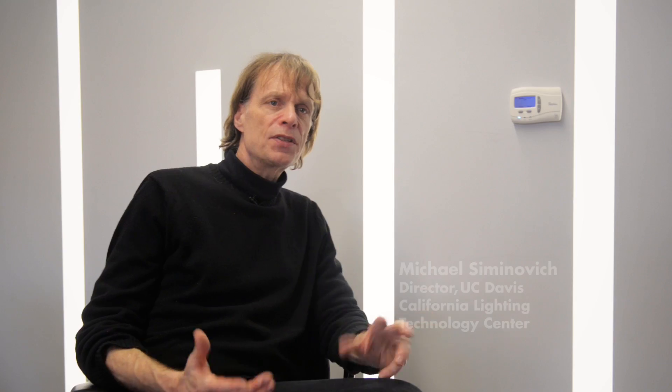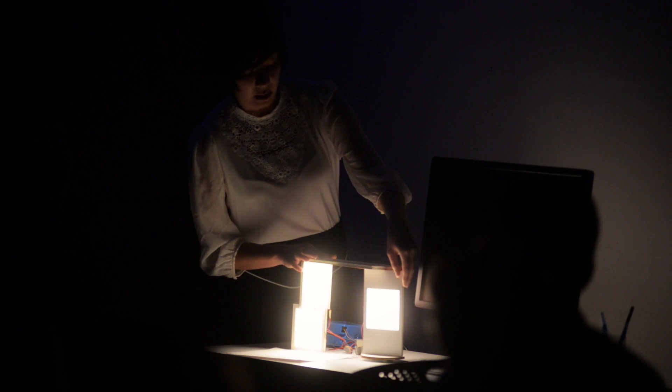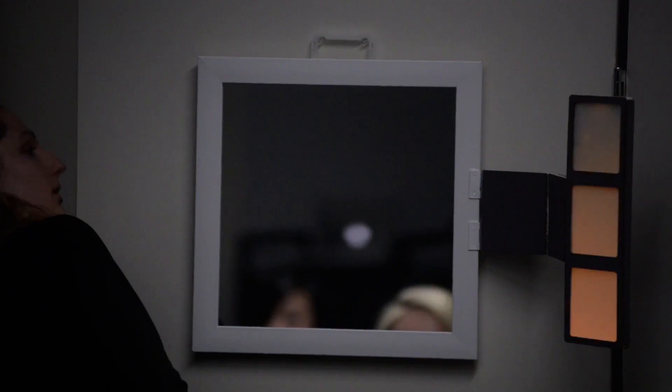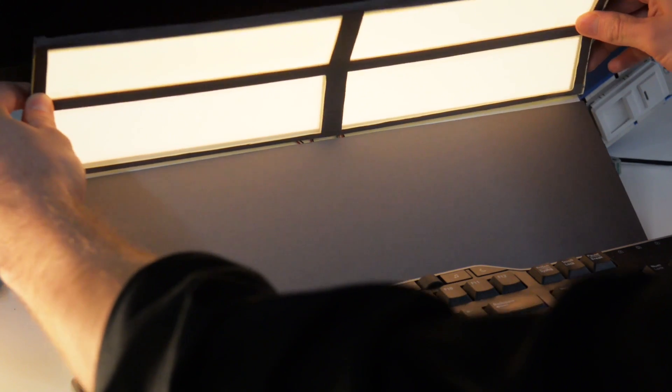The unique aspect of this class is that it goes all the way from very early concepts through to working prototypes. This is really a first-time experience for many students to actually build something that works — creating something from nothing. They conceive something on paper, build models, and then actually execute it and make sure it works, so it's a very different experience.